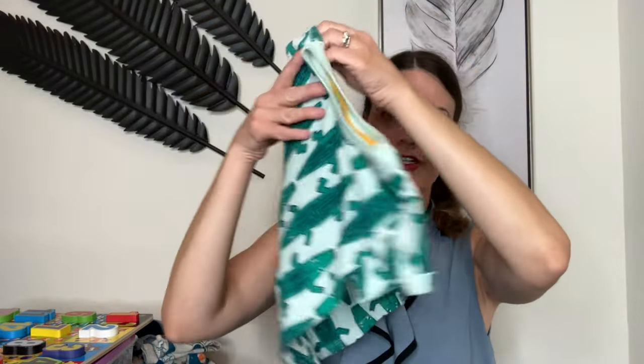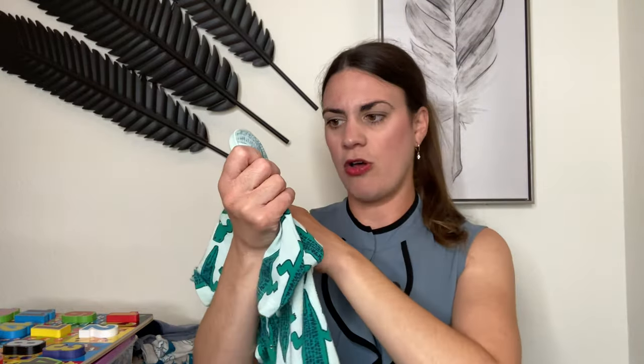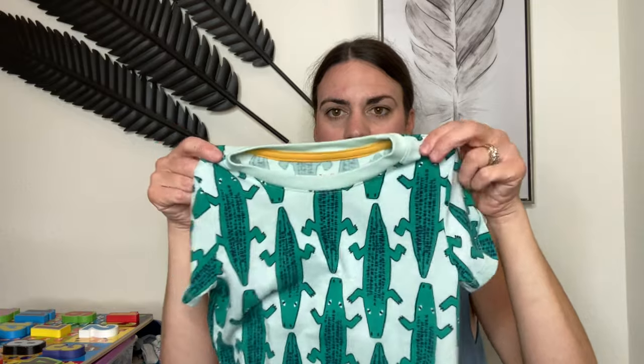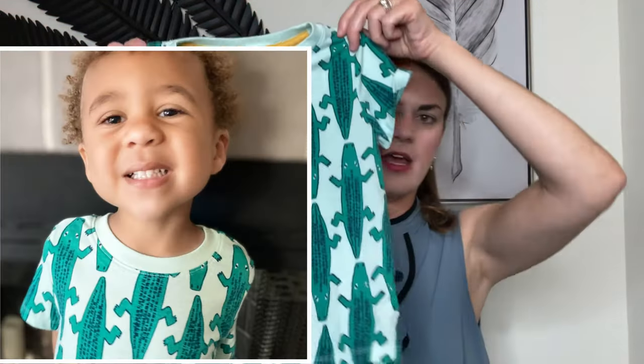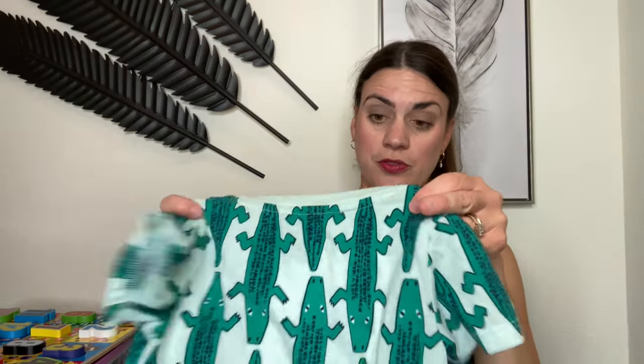I think this one was $4.50. It has like this little yellow rim in the back. I purchased all his stuff in a 3T. I love the color — it looks super cute on him. I'll link a picture if I can; I took one this weekend. I would definitely recommend it because the material just feels so, so soft.